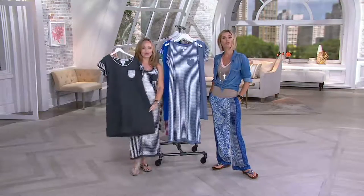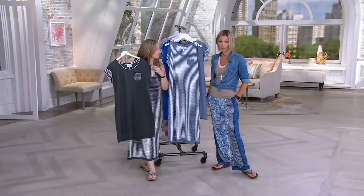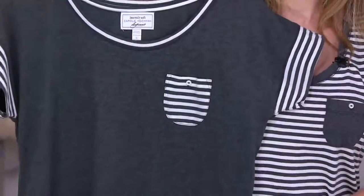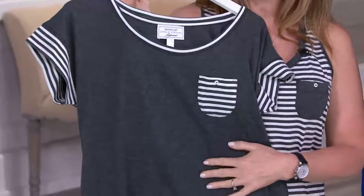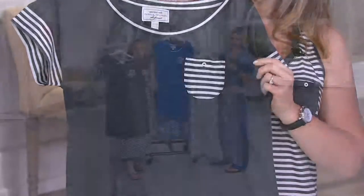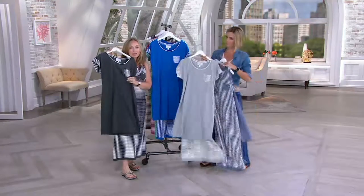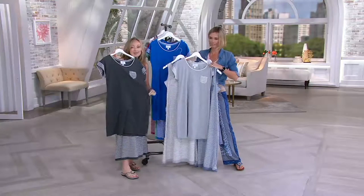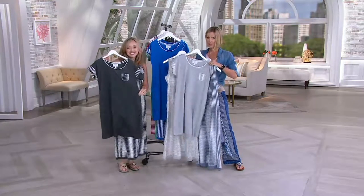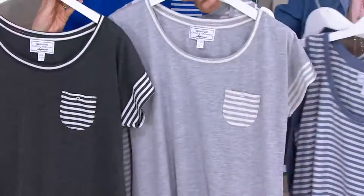Your pajamas and loungewear are so important — you spend at least a third of your life in them. Something like this, which you can sleep in and go play in, you'll spend even more time wearing. The black looks charcoal gray because when we heather the fabric it makes it really soft and cozy, already worn in — feels like you've already washed it dozens of times, that vintage feel. Not to be confused with the actual gray, which is much lighter.